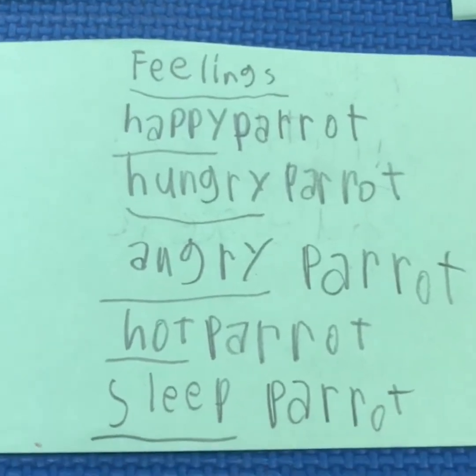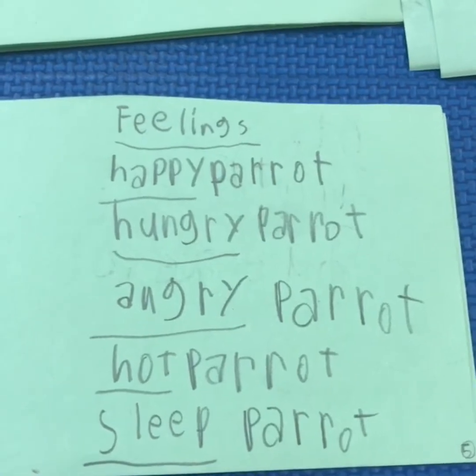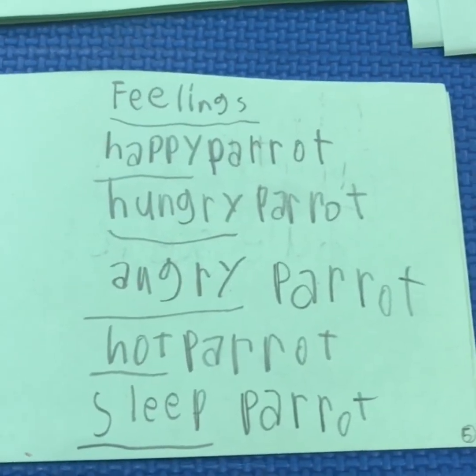You remember what nouns are. They are the person, place, or thing that adjectives describe.